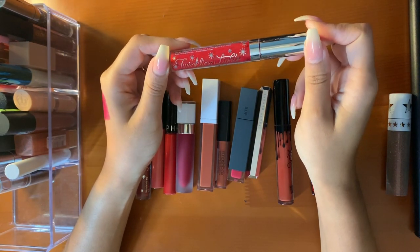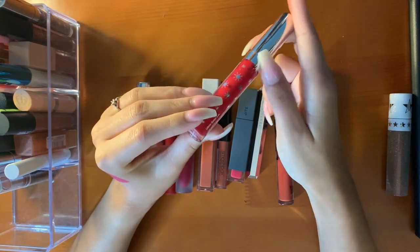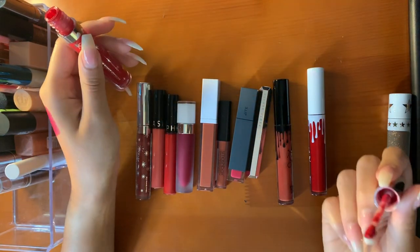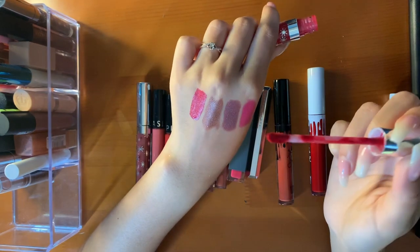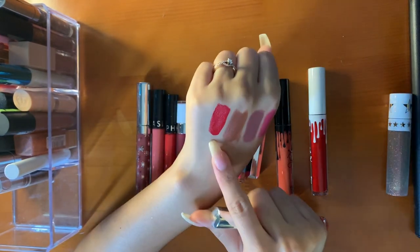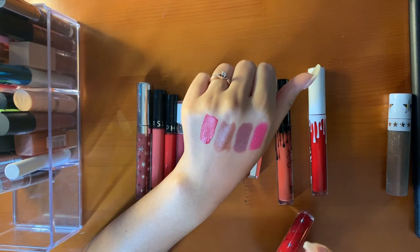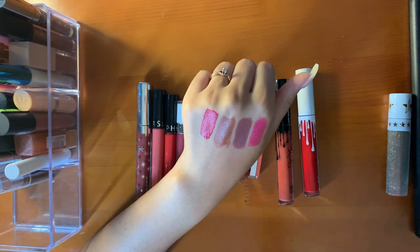This is the ColourPop x Kathleen Lights Sparkling Lights Collection — Ultra Satin Lip in the shade Lucky Star. This lipstick is so pretty. I only have three reds and I chose to keep this one because it's so bright. It's slightly like a strawberry red — I think there's a slight pinky or blue-y tone to it. I think it's stunning. The formula is great. I'm not the biggest fan of their matte lipsticks, but this is not as drying, so I really like this formula.